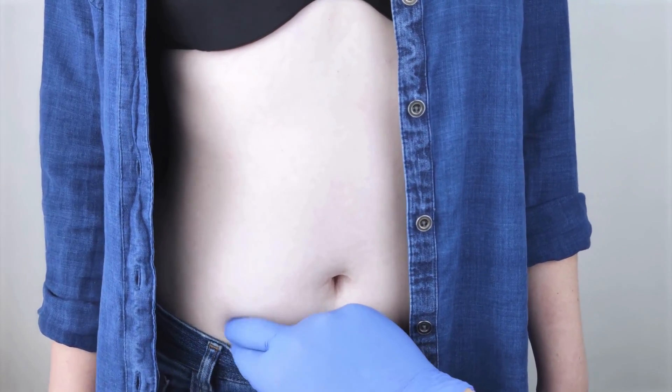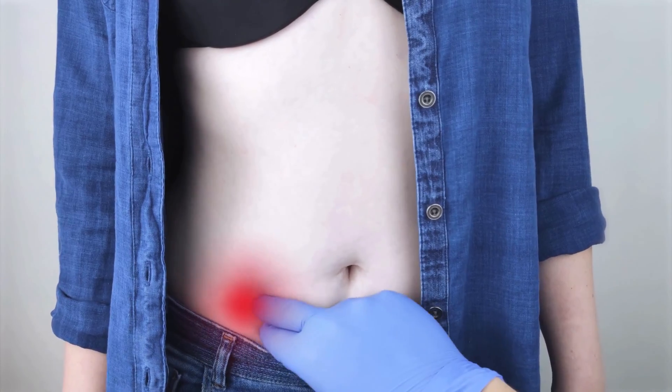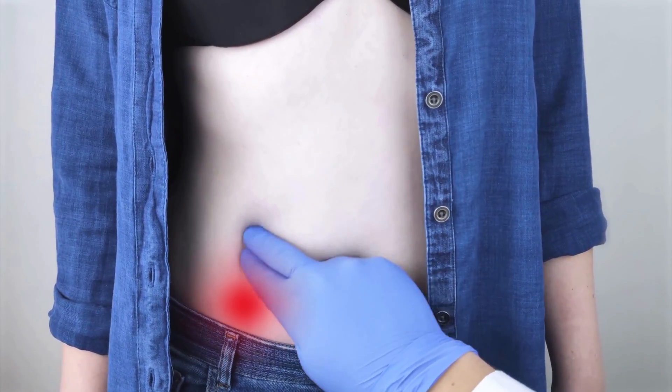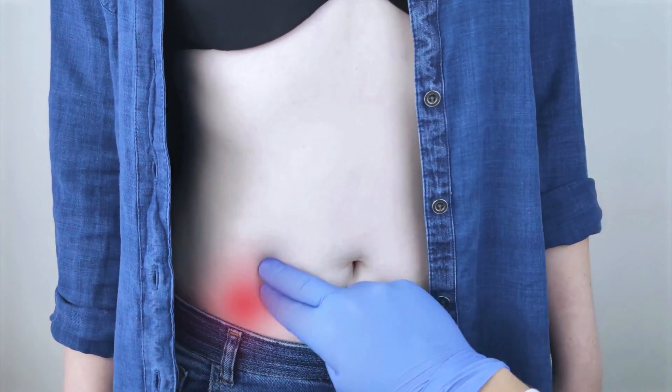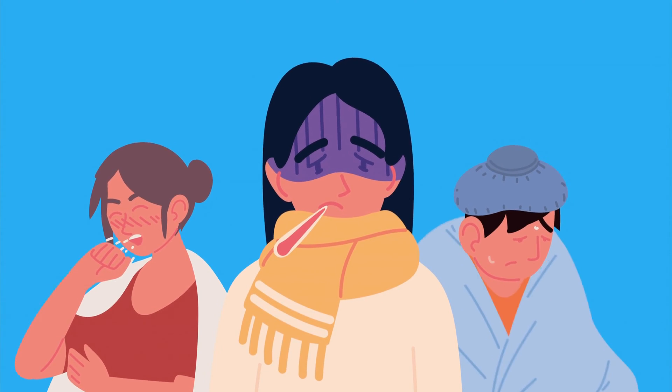Appendicitis typically starts with vague abdominal pain that gradually intensifies and localizes to the lower right side of the abdomen. Other symptoms may include fever, nausea, vomiting, and loss of appetite.